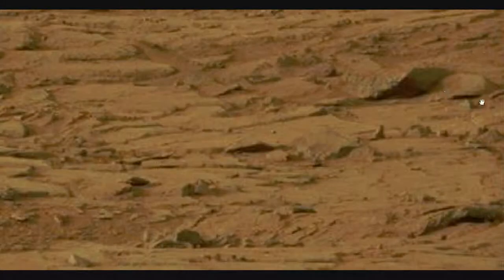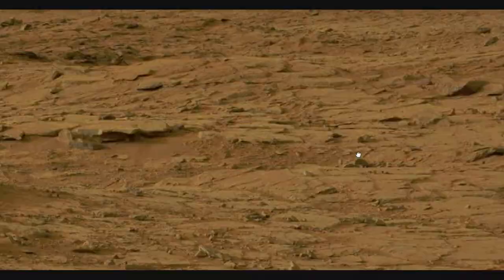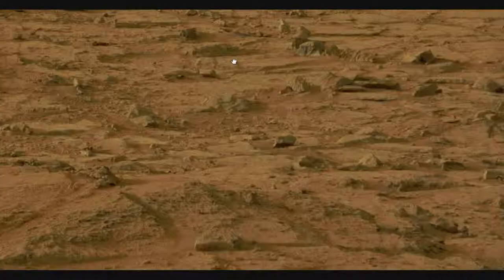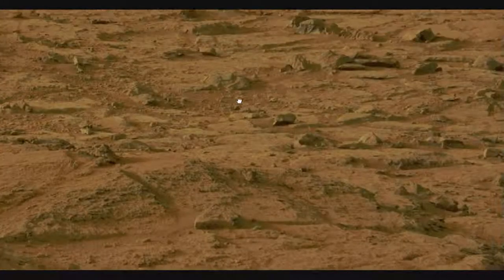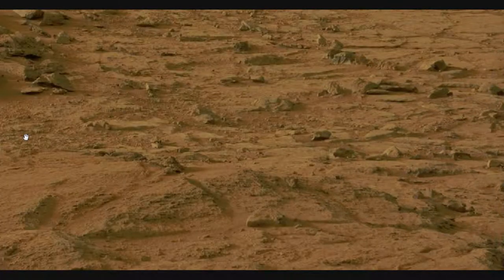Over here, some structured objects. This looks like some big vent or something. Can't tell — I wish they'd get closer, but of course they won't. Anything that they don't want you to see, they're usually going to stay a long ways away from.